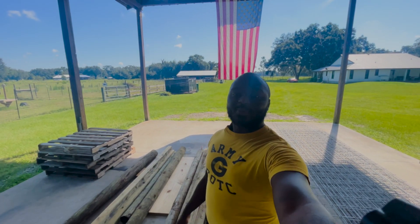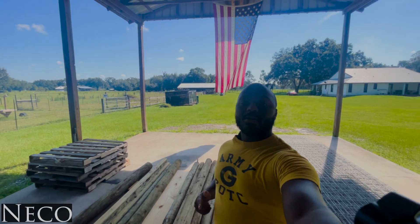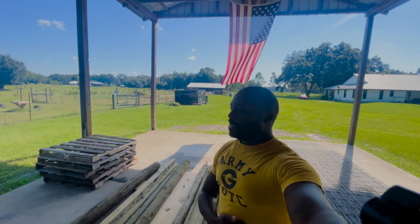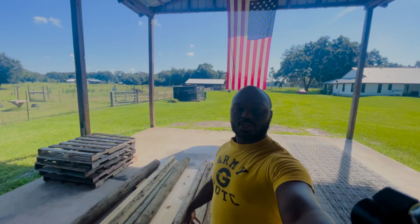Well, hello, farm family. Good morning. This is Nico here with Our Brown Farmhouse. It's Thursday morning, about 10 a.m., about 70 degrees or so.